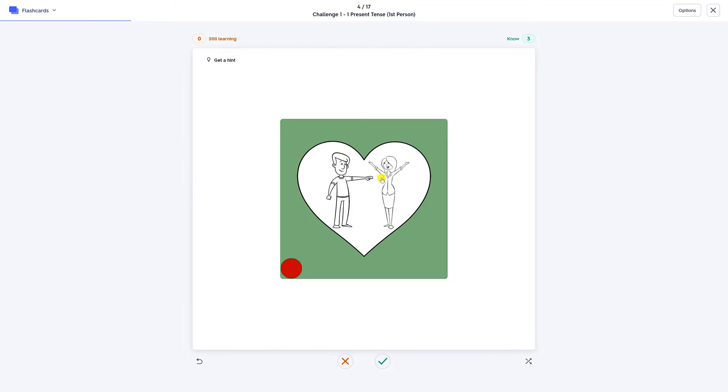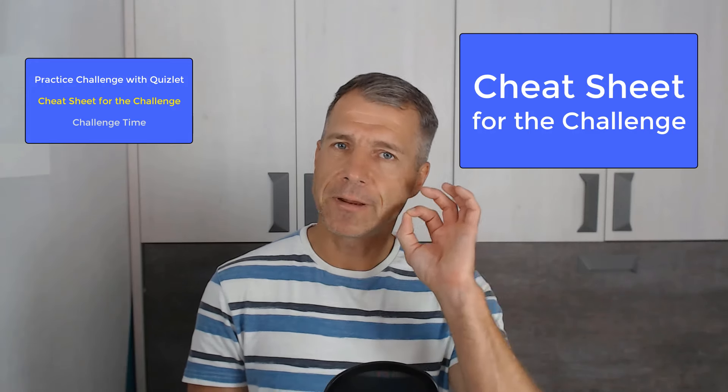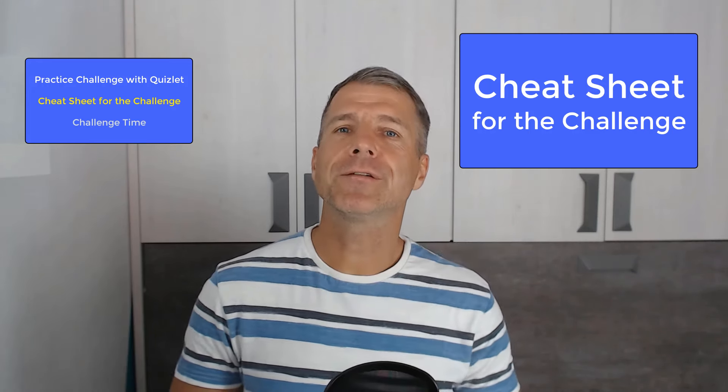And now it's your turn. Please pause the video now and practice actively the challenge on Quizlet. If you have done everything well, you are now ready for the challenge.